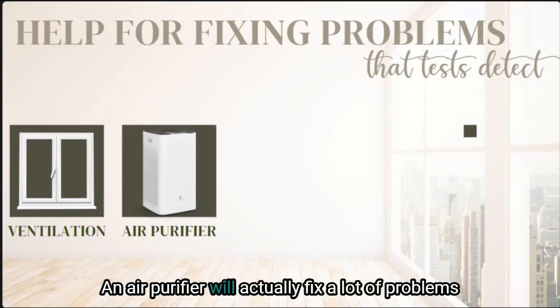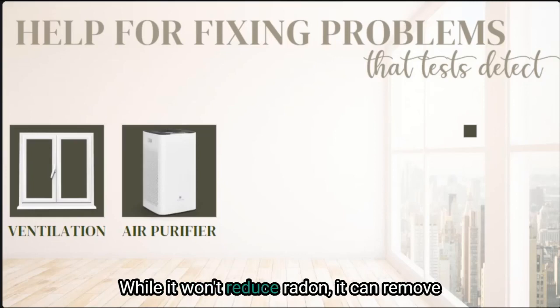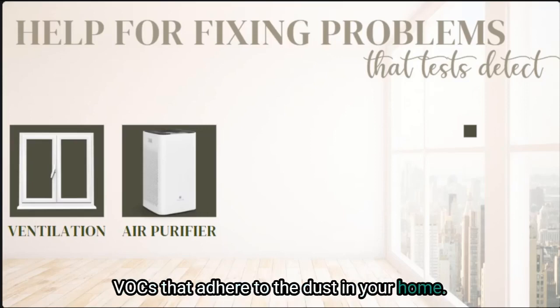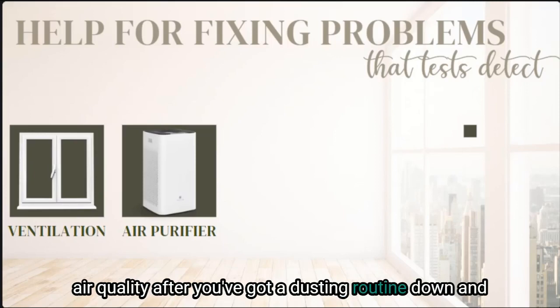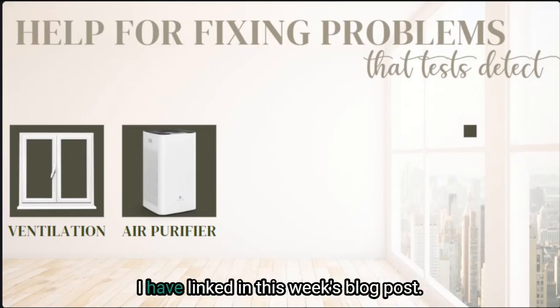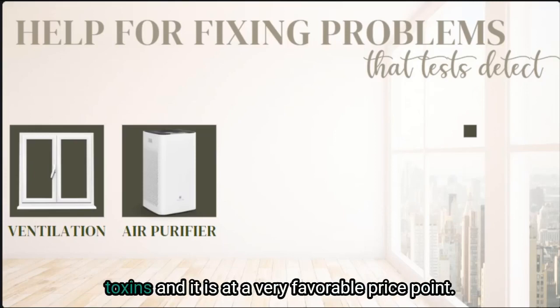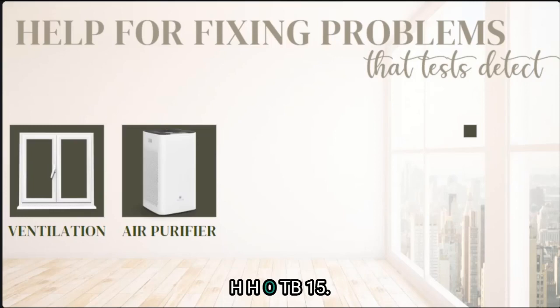An air purifier will actually fix a lot of problems detected by an indoor air quality monitor. While it won't reduce radon, it can remove mold spores, dust, allergens, and even some VOCs that adhere to the dust in your home. An air purifier is an excellent way to improve your indoor air quality after you've got a dusting routine down and after you've increased ventilation. I personally use the Medify Air, which I have linked in this week's blog post. It is my top pick because it reduces all of these toxins at a very favorable price point, plus I have a $15 off coupon with the code HHOTB15.